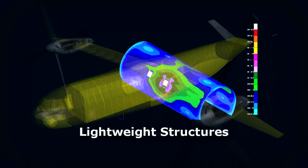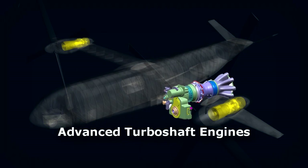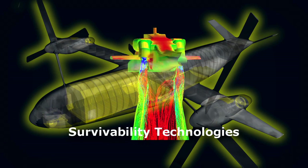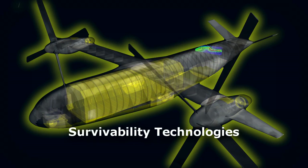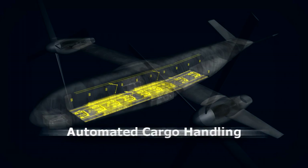Lightweight and efficient structures, advanced wide operating range turboshaft engines, a highly efficient variable speed rotor system, active and passive survivability technologies, and advanced systems for cargo handling.